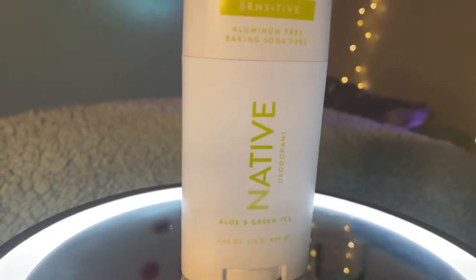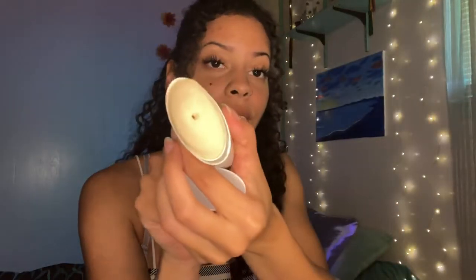I bought this from Walgreens — sorry, it's a little dirty — but it smells so good. It's aloe and green tea scented and I was just like, this is gonna be a really good product. I bought it definitely because it's aluminum-free and because it smelled really really good. It looks very similar to your regular deodorant — one natural deodorant I had before was clumpy and didn't look right, but this one looks like a regular deodorant you would use.